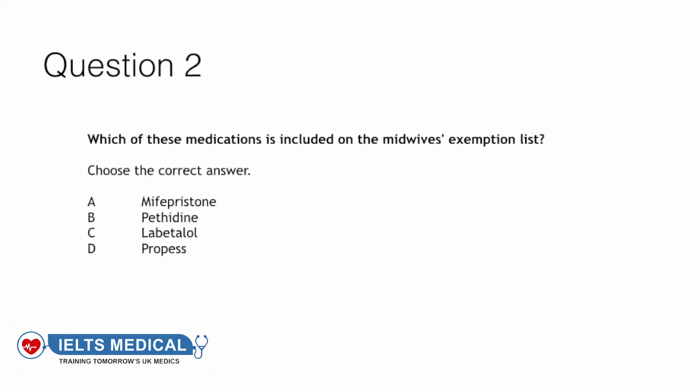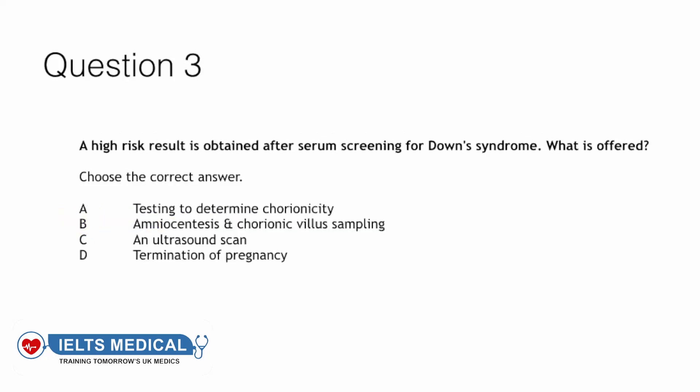Question two: Which of these medications is included on the midwife's exemption list? Mifepristone, pethidine, labetalol, or Propess? The answer to this question is B — pethidine.